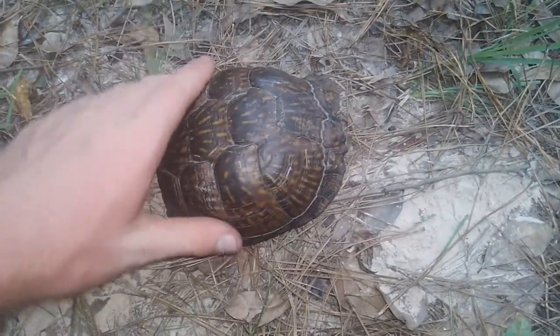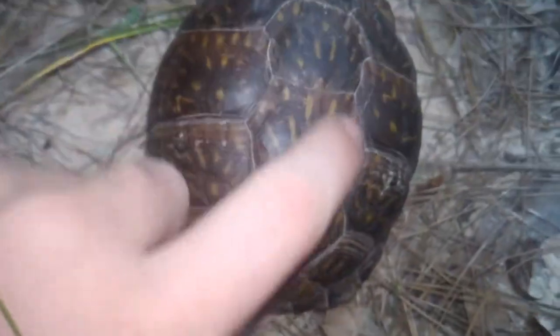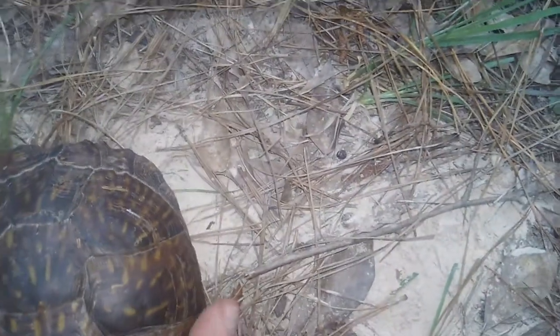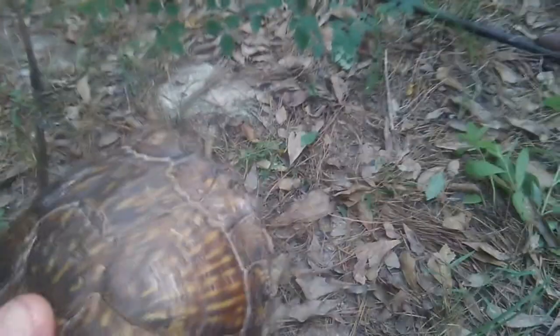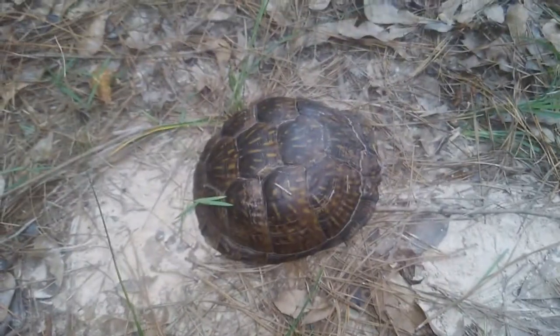Very interesting species, really cool, really pretty. It has this decorated shell with all these little lines on it. The ornate box turtle is a vegetarian species — it eats solely plant matter. It will, from time to time, accidentally eat an insect or invertebrate along with vegetation, but mainly feeds on plant matter.